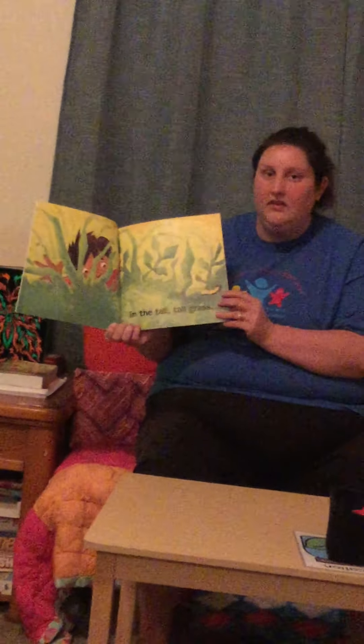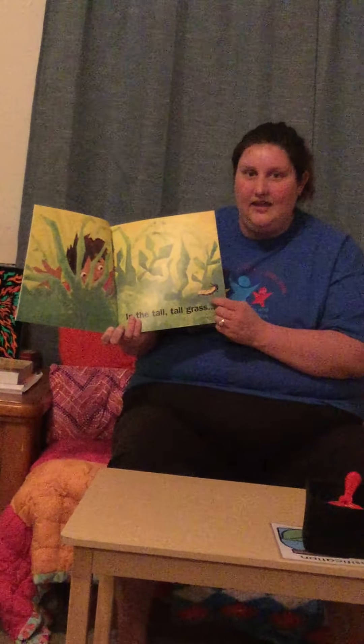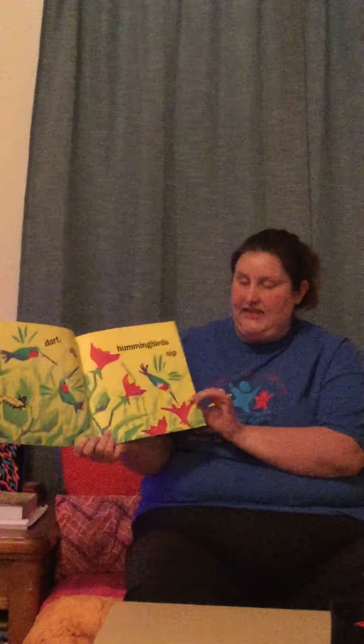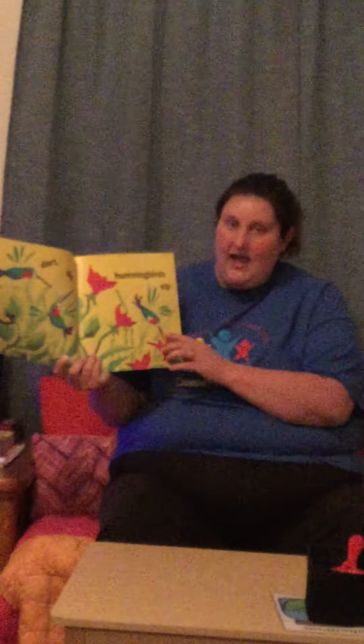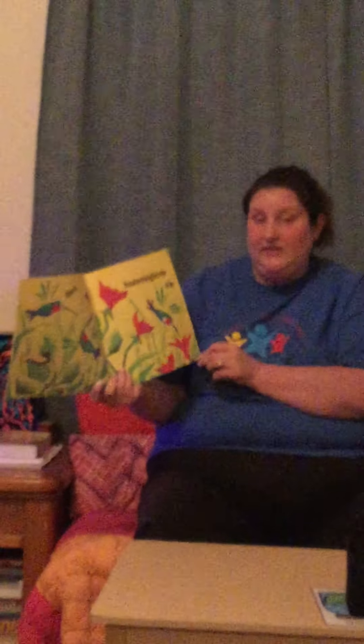In the tall tall grass. What do we see here? A caterpillar! Crunch, munch, caterpillar lunch. Track trip, hummingbirds sip. So what are the hummingbirds doing? They're sipping — you're right — and they're spreading what? The honey or the pollen, like we talked about in gardening?